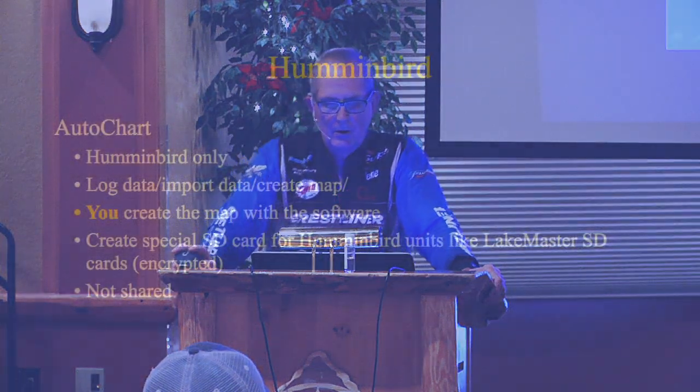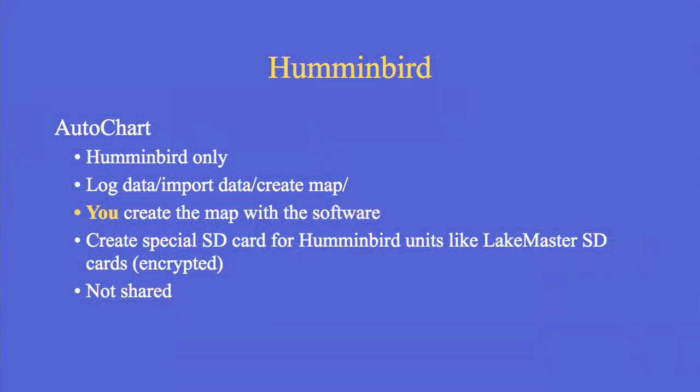With Hummingbird AutoChart, the map can only be used in Hummingbird units. You log the data, import it, and create the map yourself — you have to learn the software. It creates a special map for Hummingbird units, just like all LakeMaster chips. You can use features like depth offset and change the colors on your custom map. And the data is not shared with anybody.